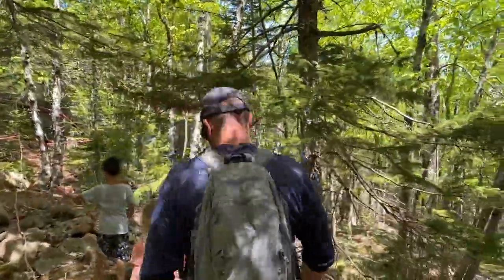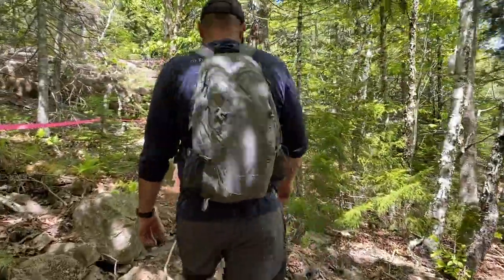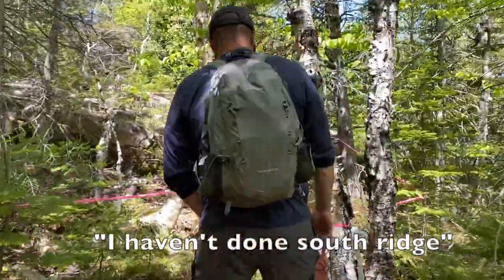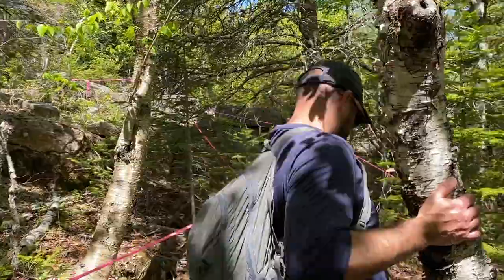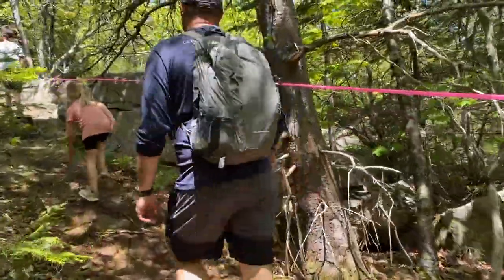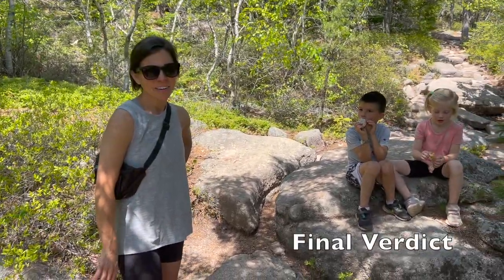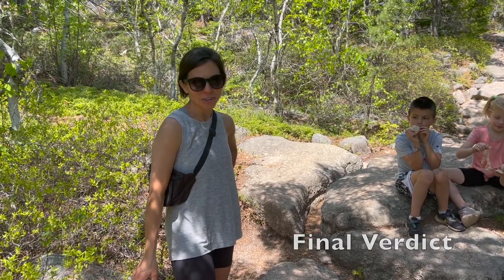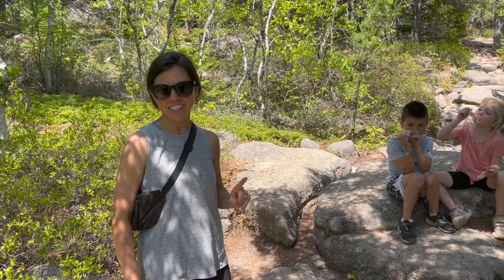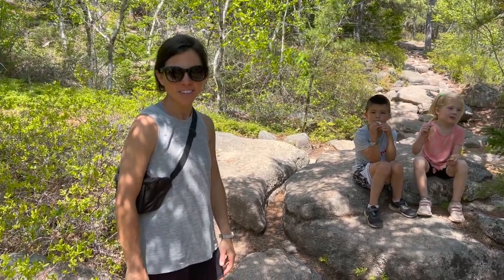So if you had to choose between South Ridge or North Ridge, what would you choose? South Ridge was pretty flat for a while — less steep. I think I would choose the North Ridge Trail because of the rock scrambling. It's steeper, but it's faster, and I feel like the kids really liked climbing on all the rocks.